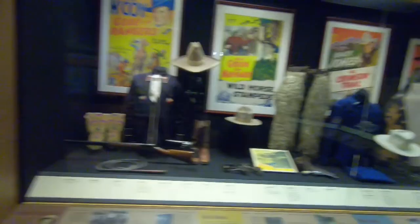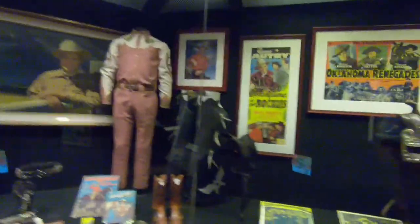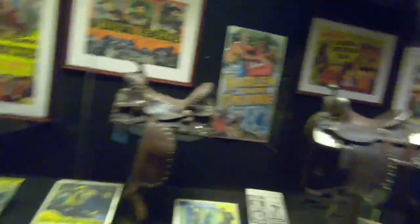This section is dedicated to the Hollywood cowboy. There's Gene Autry, the singing cowboy. They actually have a little theater you can go into and see little clips.